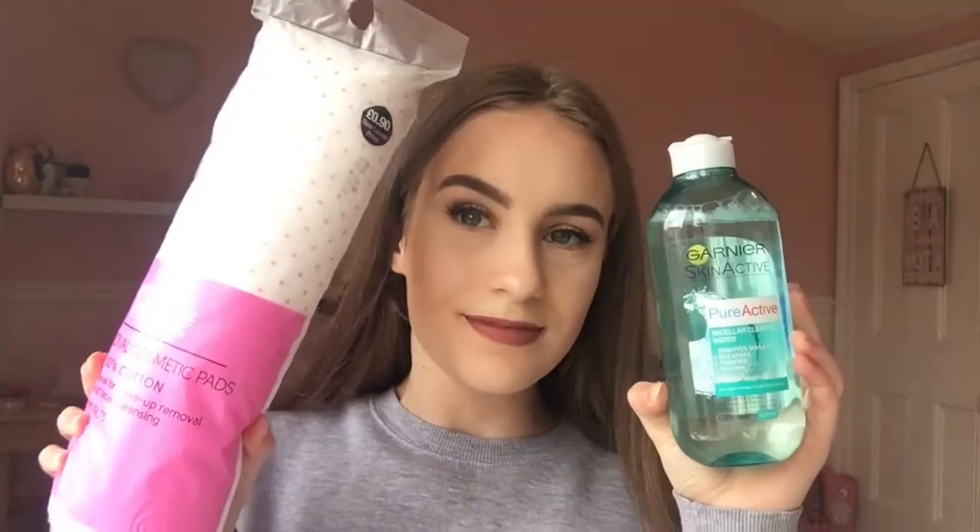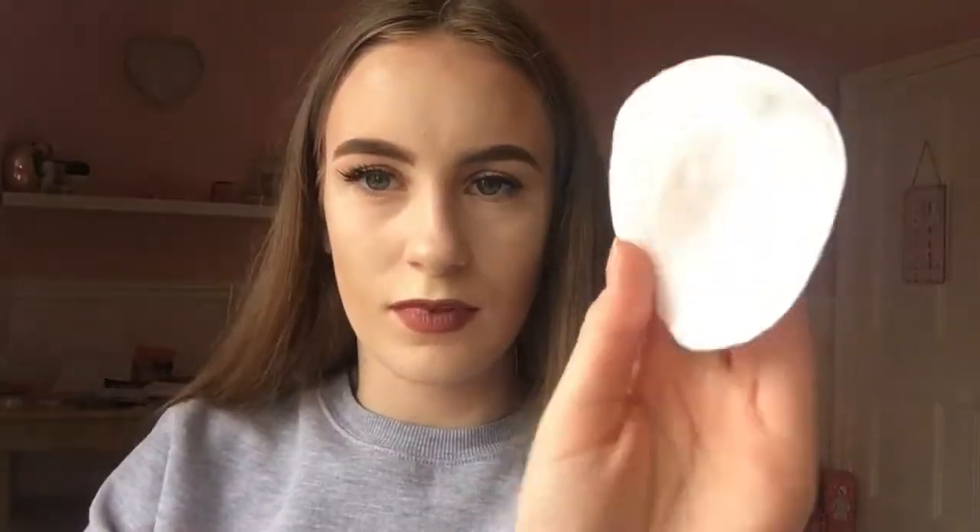The first product I like to use in my skincare routine is my Garnier Micellar Cleansing Water — this is just the oil-free one, because it removes all of the oil off your face. I use this to remove my makeup.